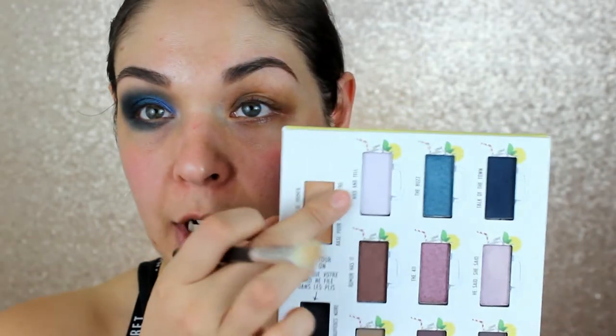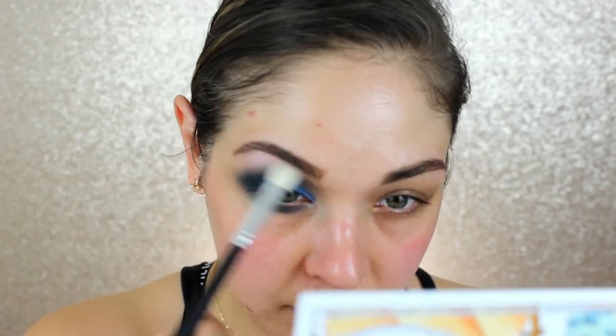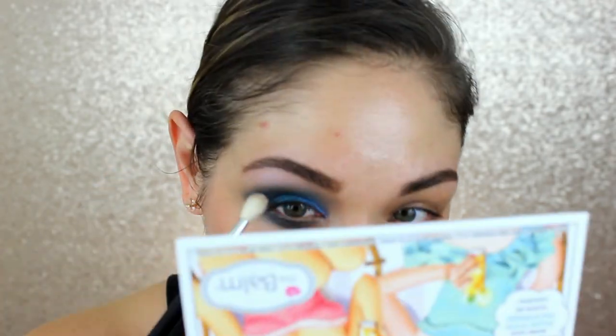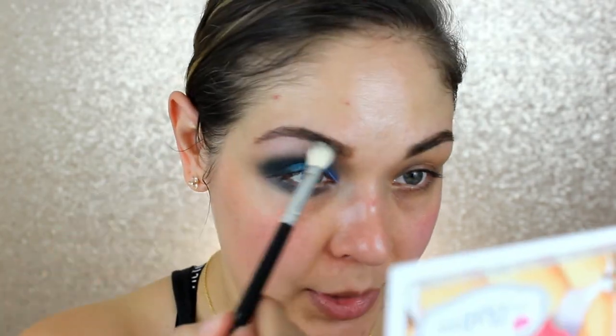The only downside I'm seeing is there's no cream highlight shade — not every palette needs that, but I feel like it completes a palette. I go back into 'Kiss and Tell' and bring that to my brow bone to lighten the look up a little. It's definitely very pinky — I don't love it for this look, but we're just testing it out. I might want to go over it with a setting powder.